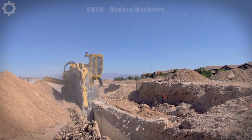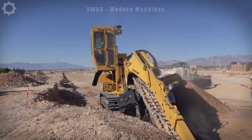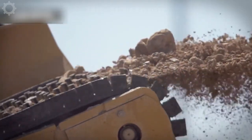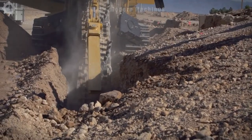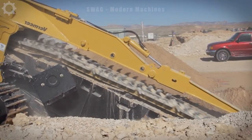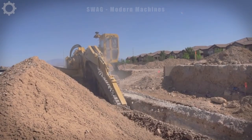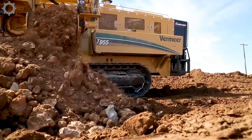The 1055 Commander 3 Trenching Machine is a marvel in underground infrastructure installation. With precision and power, it effortlessly carves out trenches for laying essential utilities, boasting a remarkable digging depth of up to 8 feet. The 1055 ensures efficient installation, reducing manual labor and project timelines. Its advanced technology and versatile capabilities make it a key player in modern construction, streamlining the process of laying crucial underground equipment with precision and speed.